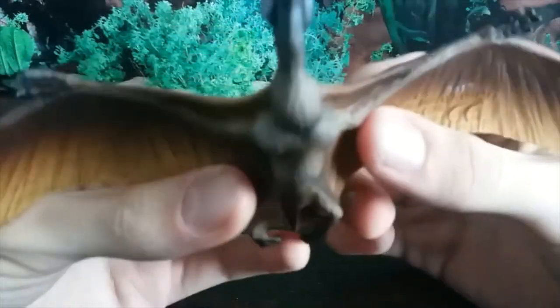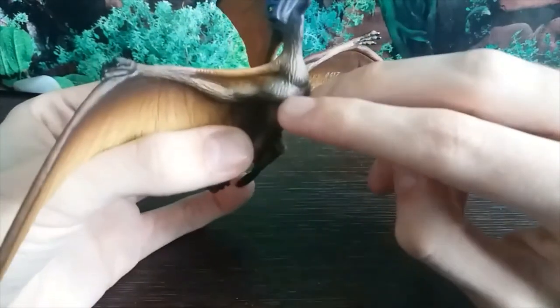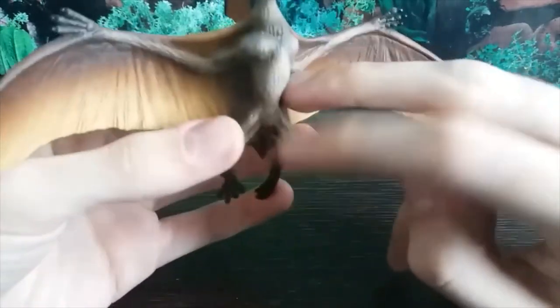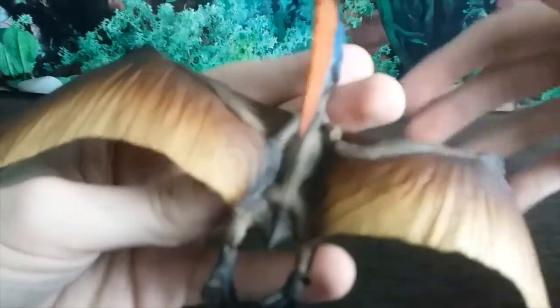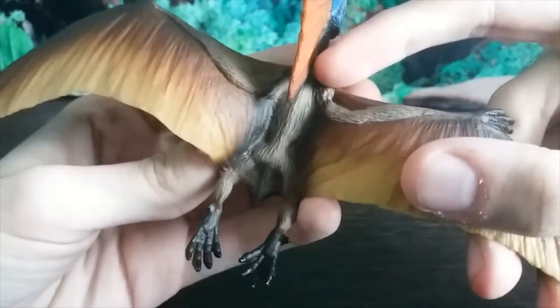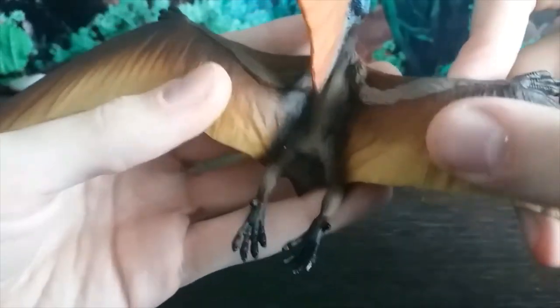When we look at the body and the chest, we've got very present pectoral muscles here. We've got pycnofibres on the body, which is accurate, and I really like that they added that attention to detail. In fact, we now know that pterosaurs may have actually had feathers, which is incredibly cool. You can see the arms as well have the pycnofibres — really well done.